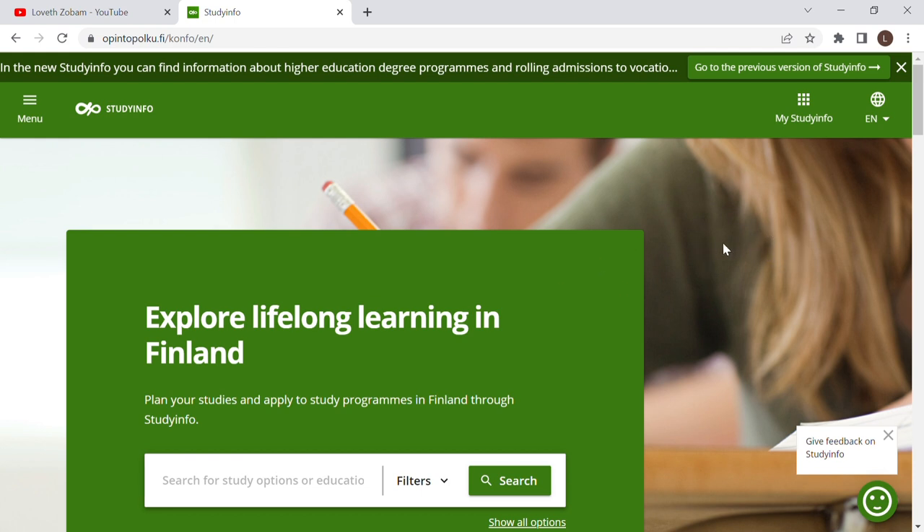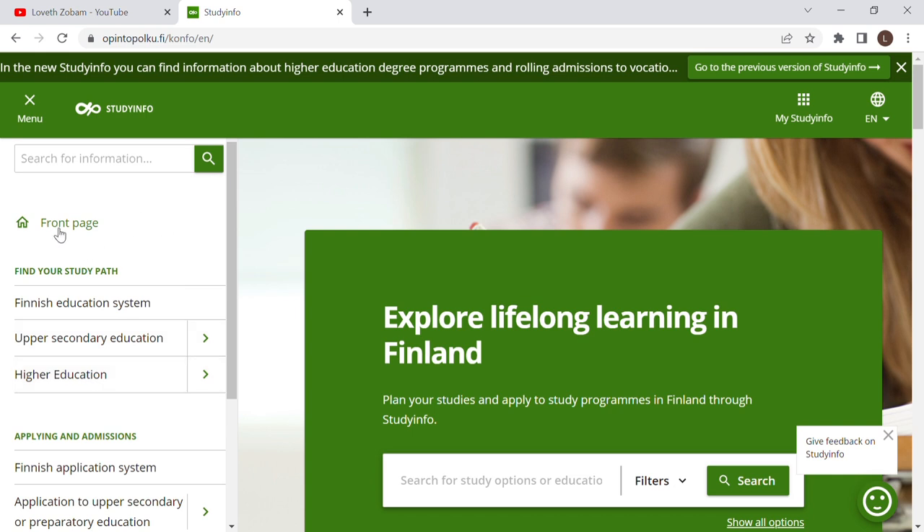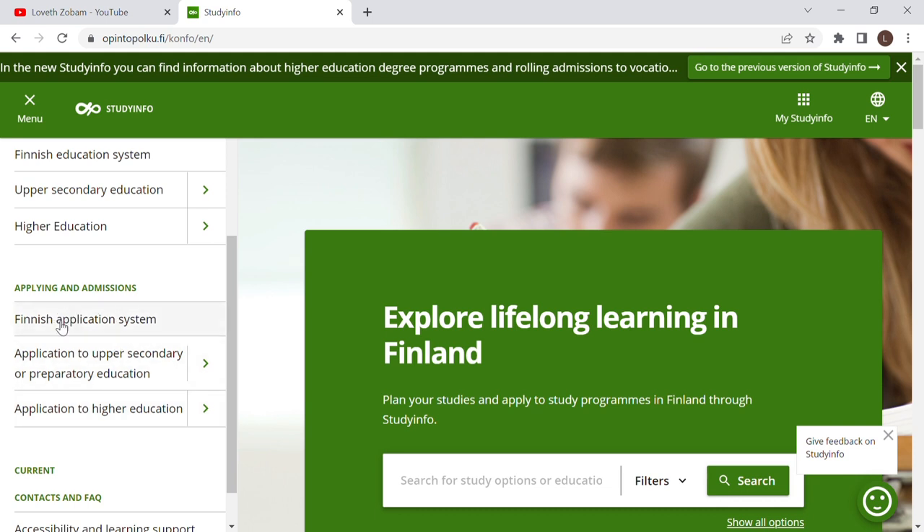The website looks like this. I'm going to show you how to navigate it when you want to apply for a study program. Study programs' major entrance exams and admission time — the application is usually in January of every year, and the entrance exams are usually February or March. Here it says 'Menu' and you can see it has: Front Page, Find Your Study Path, Finnish Education System, Upper Secondary Education, and Higher Education.